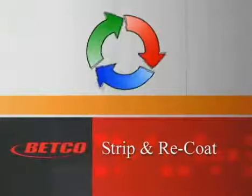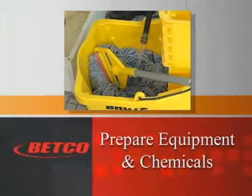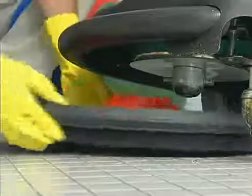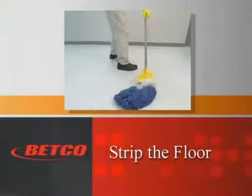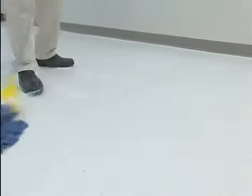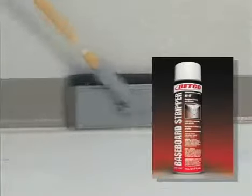Now you're ready to begin the strip and recoat procedure. You'll need to prepare the area you'll be stripping by removing any furniture or other items. Using a floor scraper, remove stickers, gum, tape, or other debris. Fill one mop bucket with clean cool water for detail mopping. Fill another mop bucket or Betco Poor Man stripper applicator with the properly diluted stripping solution. Attach the black strip pad to the automatic scrubber or stripping machine and be sure wet floor signs are properly placed. Apply the stripper solution freely to the floor. Allow the solution to stand for five to ten minutes, being careful to not let the solution dry. Before stripping, use a doodle bug and stripping solution or AXIT baseboard stripper along the edges and hard to reach areas.